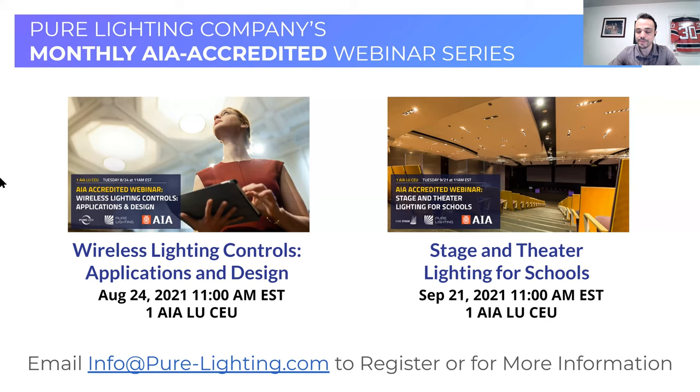Before we get into our topic, one last PSA: this is part of our monthly AIA-accredited webinar series. Next month we're diving into wireless lighting controls, applications, and design. There is a lot of very interesting new technology emerging due to Wi-Fi, and 5G is on deck. In a couple of months we'll be doing stage and theater lighting systems for schools. If you'd like to join any of those, please email us at info@purelighting.com and we'll get you signed up.